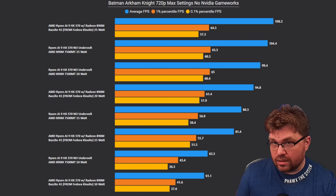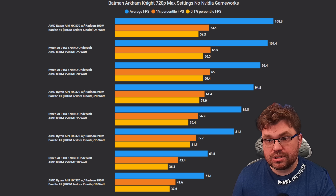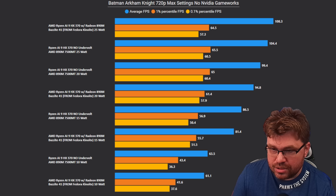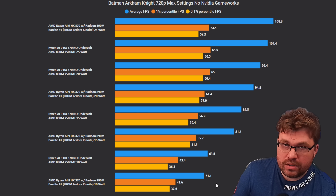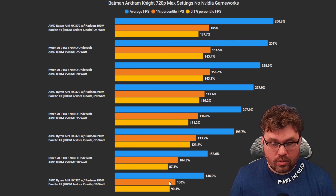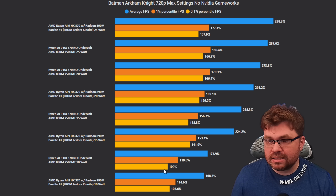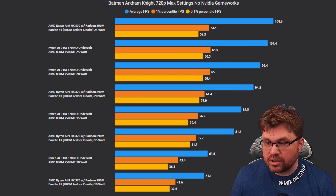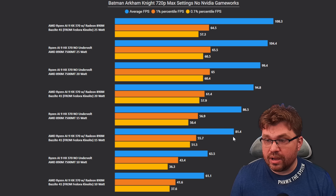Batman Arkham Knight is a late-generation Unreal Engine 3 game running DirectX 11. At 10 watt, Windows is actually winning — about 4% better on averages and 1 percentile. Linux leads about 4% on 0.1 percentile, but overall Windows is still much better. The same is true at 15 watt: Windows is about 6% better on averages and 2% better on 1 percentile, though Linux is about 2% better on 0.1 percentile.